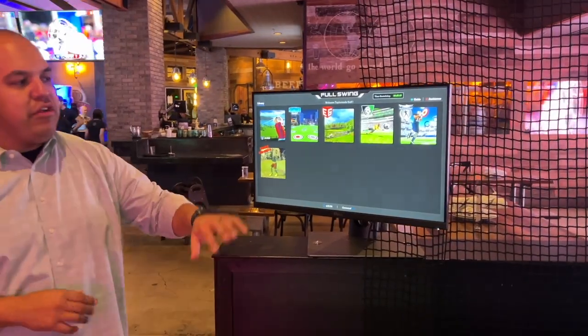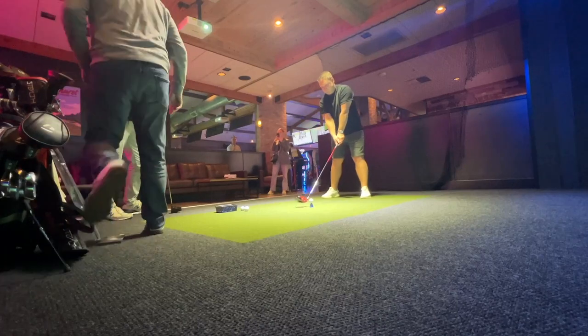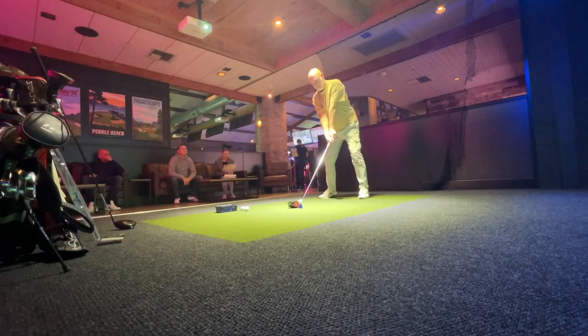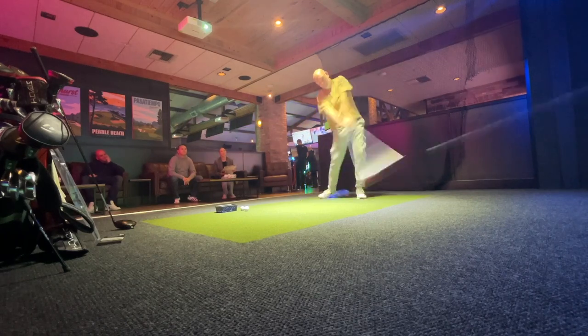Very user friendly, very easy. Tonight we've come out to a place called Draft Republic, which is all about draft beer but also simulators that do all kinds of things. We're going to start off with a nice easy knock on the golf course.